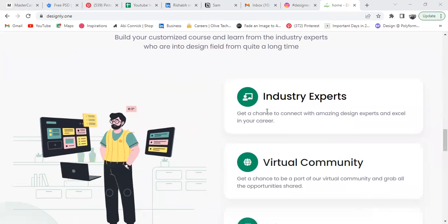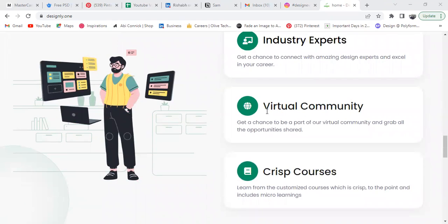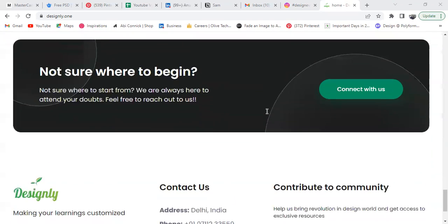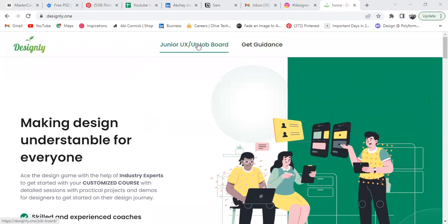So here's how you can learn from your first customized course: we'll connect you with the required industry expert according to your needs, you'll also get access to our virtual community, and you'll get crisp courses — meaning resources that you get access to from the instructor only. Stay tuned for that.